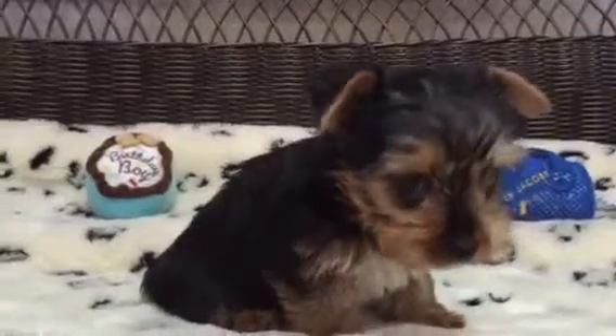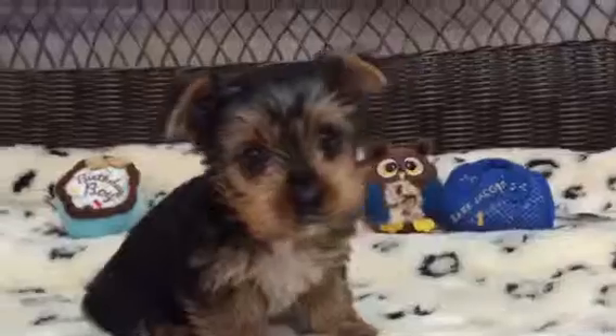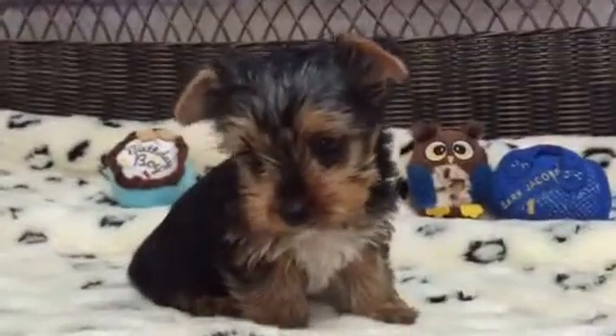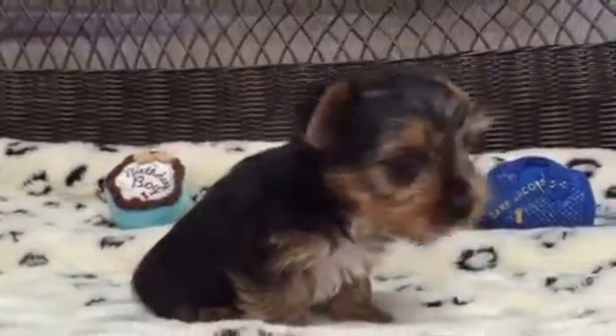Yorkies are a hypoallergenic breed, very compact and small, so great especially if you travel often. This little guy has got awesome little black and gold markings, a little bit of white on his chest, which makes him really unique.